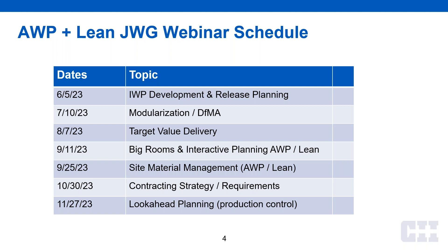We have IDP development release planning next month, modularization and TFMA — design for manufacturing and assembly — in July, target value delivery, big rooms, interactive planning with ADP and lean, site material management, contracting strategies, look-ahead planning, and production control — these are things that are going to be on our webinar targets. Look forward to getting feedback from this one and to you joining the joint working group or visiting us in future webinars.